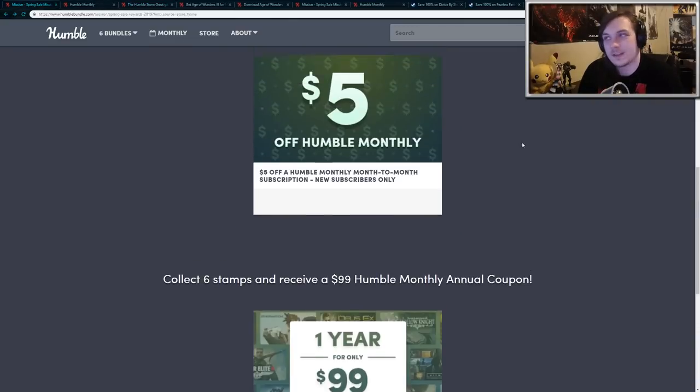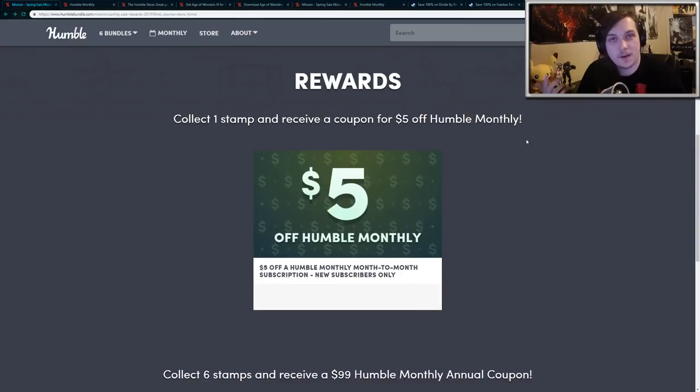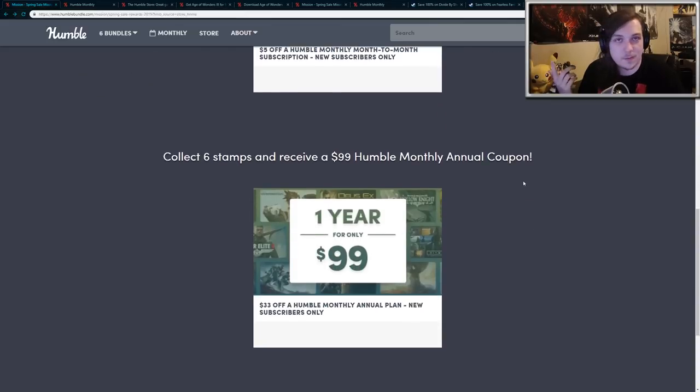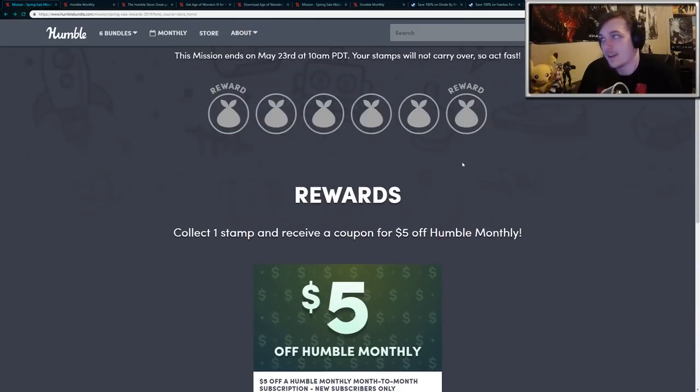They also have this little event going on: if you purchase anything on the Humble Store, you'll get a $5 off Humble Monthly coupon, which is pretty exciting. Also, if you purchase six games from the Humble Store, you can get a year of Humble Monthly for just $99, which is $33 off.